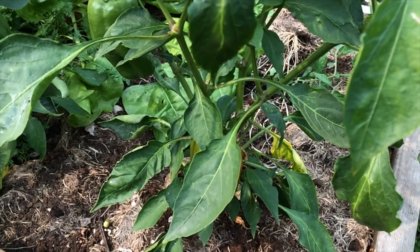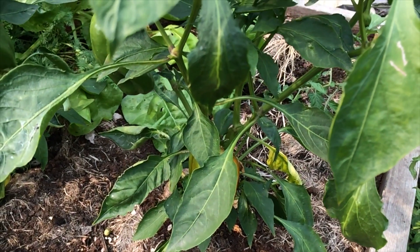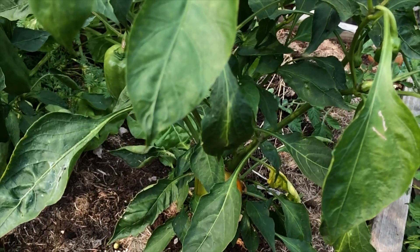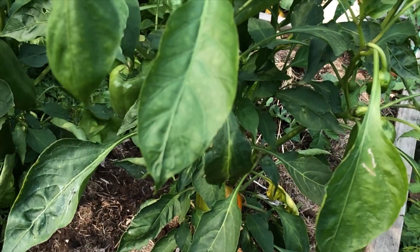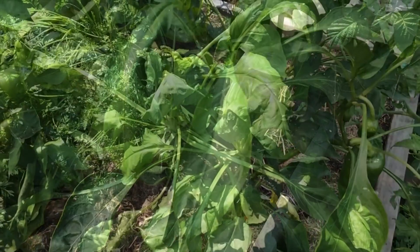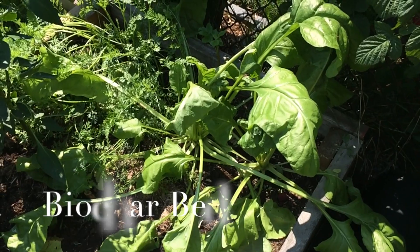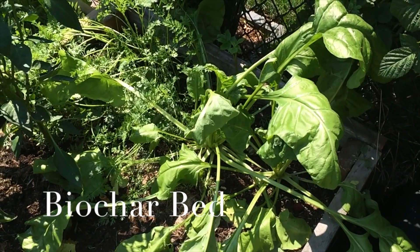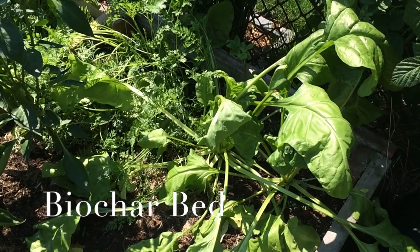The peppers are doing well. The largest plants are in the biochar and control beds, which are also showing ripening of their fruit. The rock dust has the smallest plants and no ripening of any fruit yet. The mangel beets have roughly equivalent leaf damage and are growing quickly. These will be one of the last things to be harvested to see how large we can get the root.